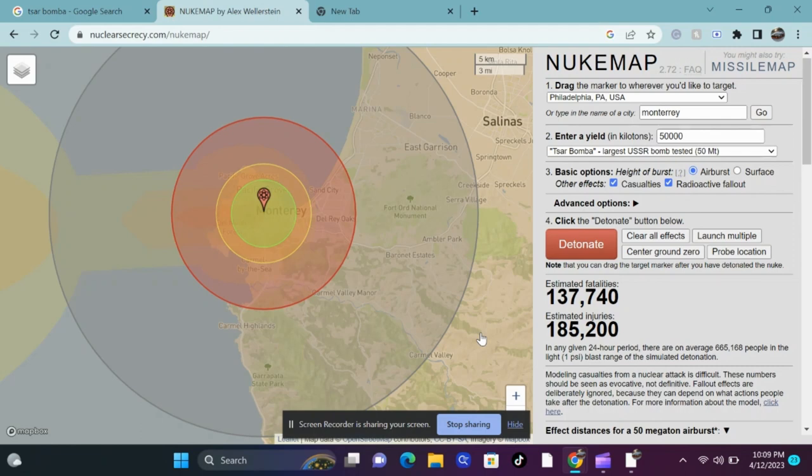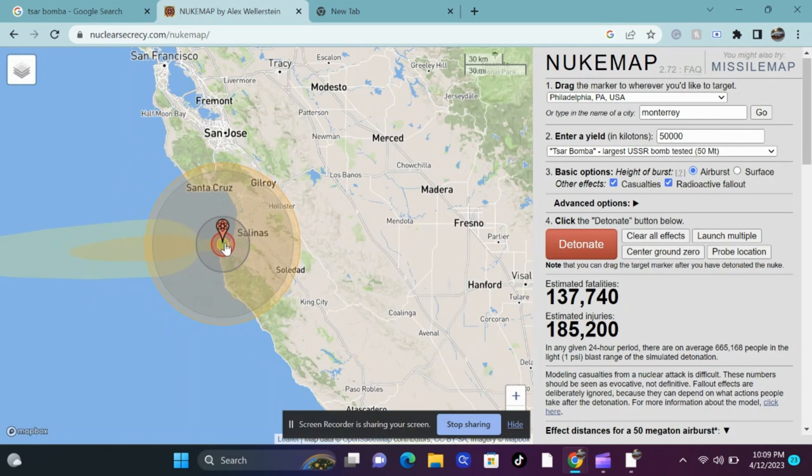The radioactive fallout here would go west out into the Pacific, which would be detrimental to sea life and could result in mutations or effects that we don't even fully know yet. But these are the statistics behind the Tsar Bomba, and I hope this puts it into perspective for everyone.